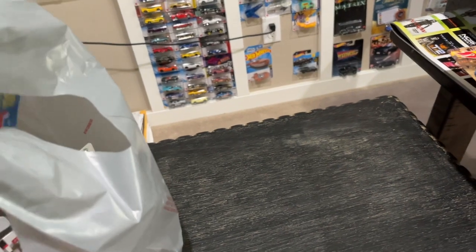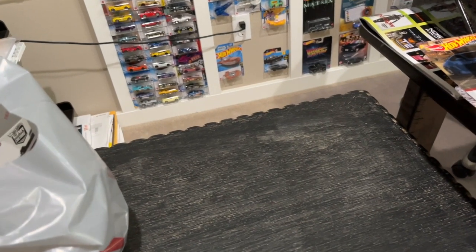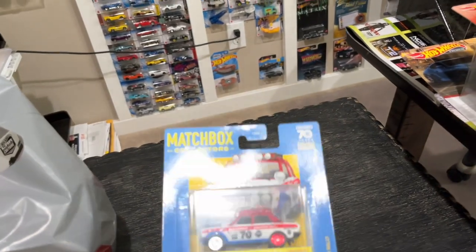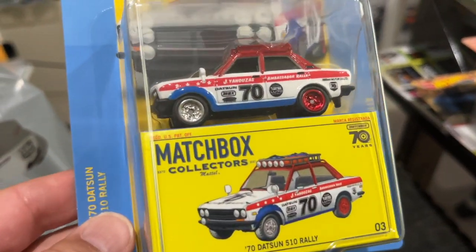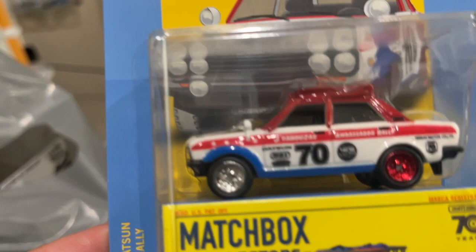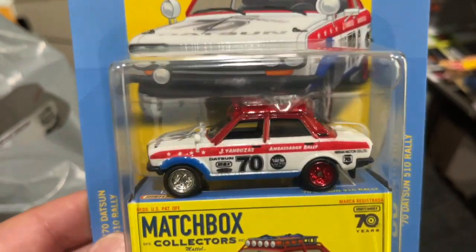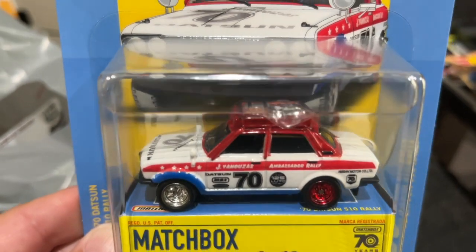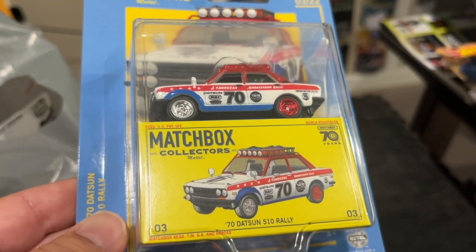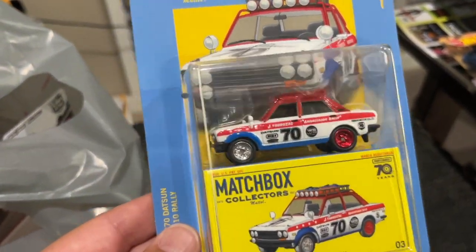I came across a Matchbox Collectors piece that I had actually sent over to Mark at Dots and Men Die Cast. I thought I wasn't going to find another one but it looks like they started to re-release them. This is a very slept-on casting. Take a look at this 510 — it's an absolutely awesome rally setup, got everything, the detail is all there. It's in BRE colors, just an absolutely cool casting. I have so many Matchbox Collectors on the wall — I love them.